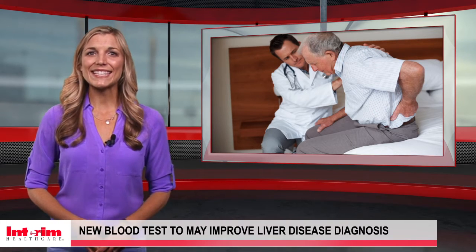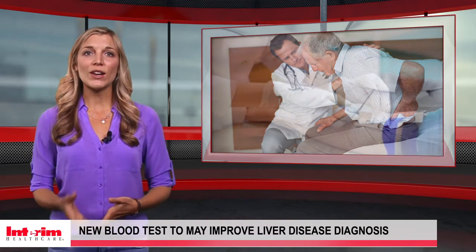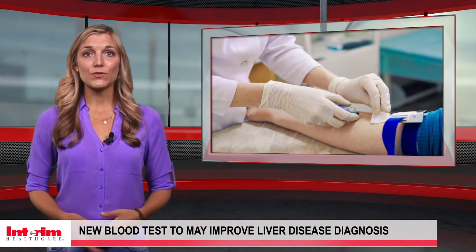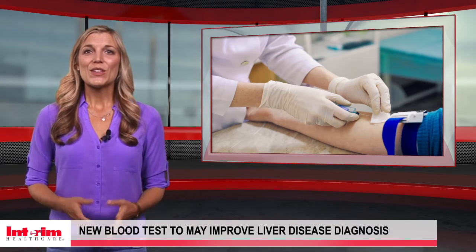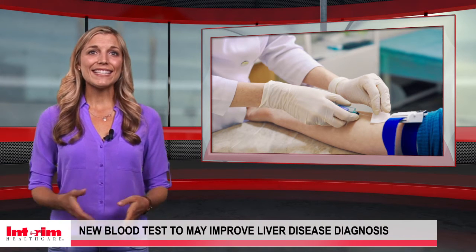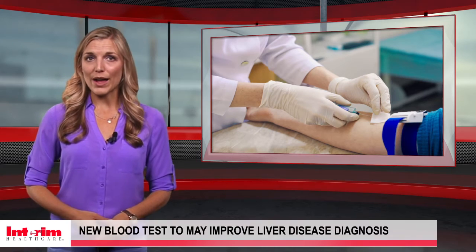Fortunately, scientists at Cardiff University have developed a non-invasive blood test that can make identifying some types of liver disease faster and easier. The researchers found markers that allow the diagnosis of non-alcoholic steatohepatitis without a biopsy.